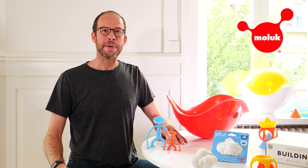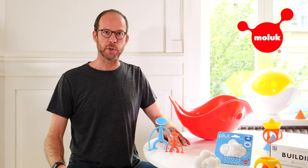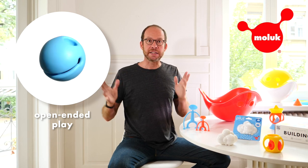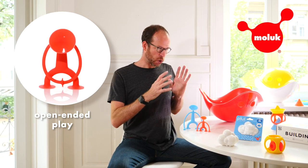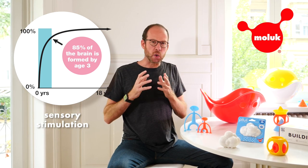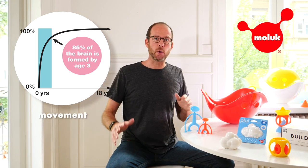Hi there, I'm Alex, the founder and designer of Moloch, a small toy company based in Zurich, Switzerland. We passionately believe in the importance of open-ended, child-directed play, and we create toys that inspire the imagination, stimulate all the senses and get kids to move and explore.